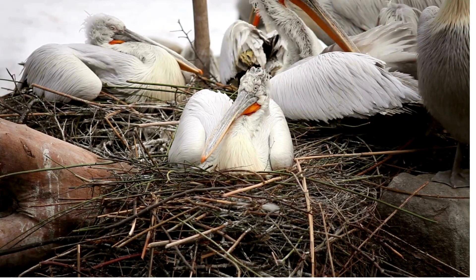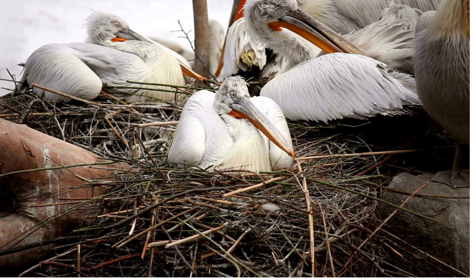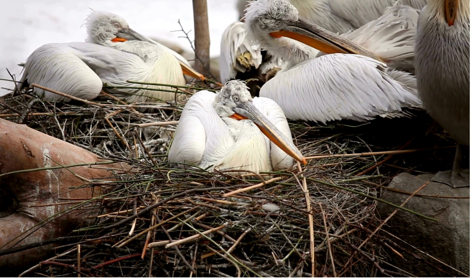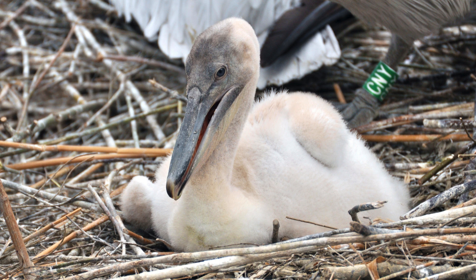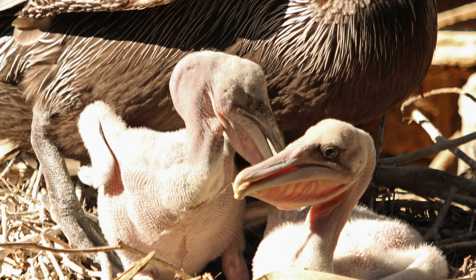Female pelicans lay one to three eggs, and they take about a month to hatch. That's like waiting for a special surprise. To be able to hatch, baby pelicans have a special egg tooth on their bills. It helps them break out of their eggshell. Talk about a superpower!